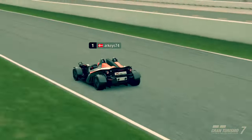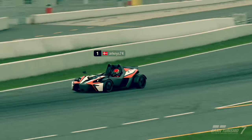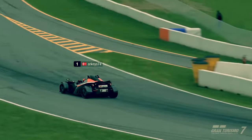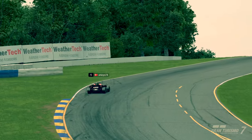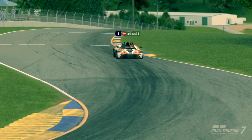Hello and welcome to another Arkeys video and to a new 2 million credit time trial challenge on Gran Turismo 7. This time we are at Road Atlanta, in the KTM X-Bow, on the sports soft tires.